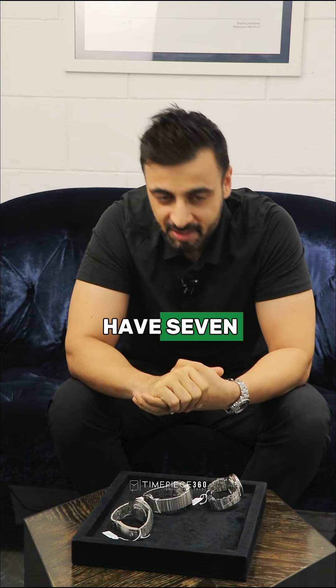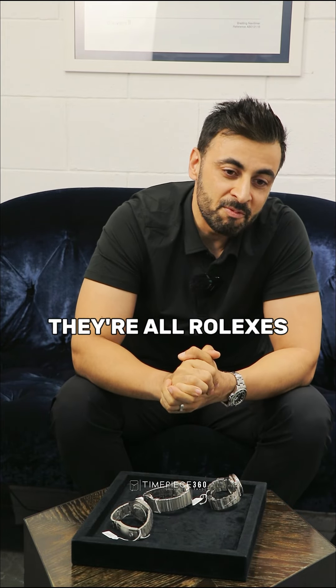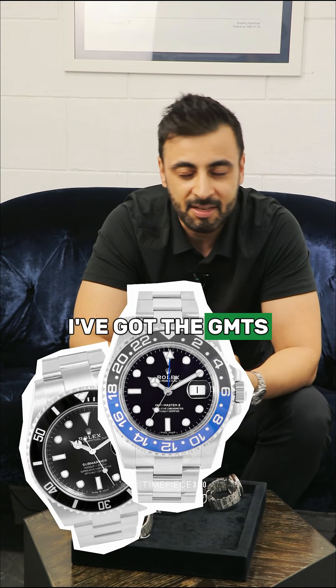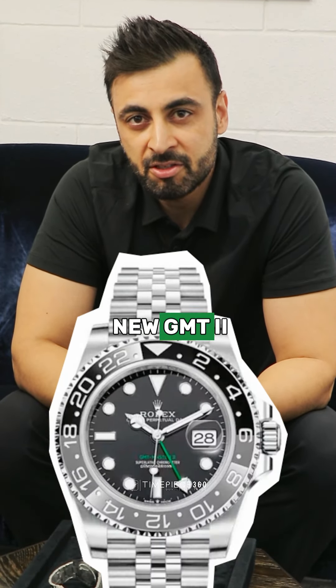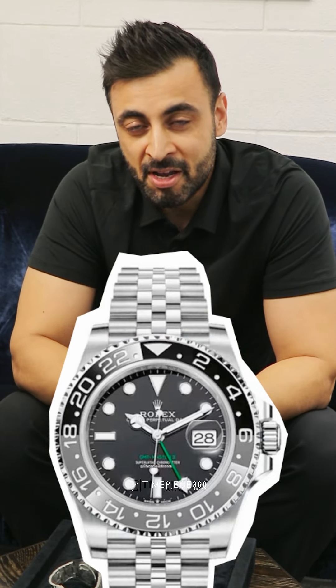Right now I have seven in my own personal collection — they're all Rolexes, very sports focused. I've got some Submariners, I've got the GMTs, and I've also got Daytonas as well. I'm now really looking at the new GMT2 with the black and grey bezel in Jubilee.